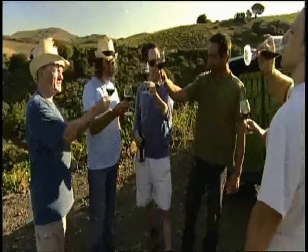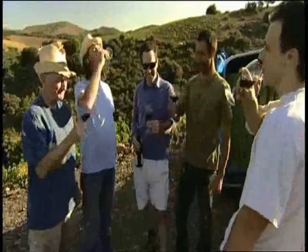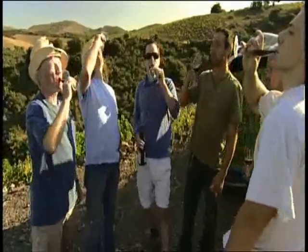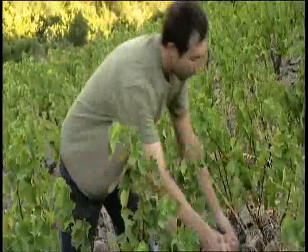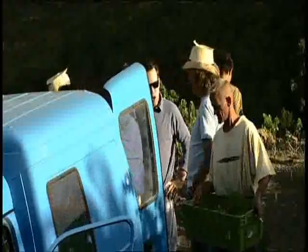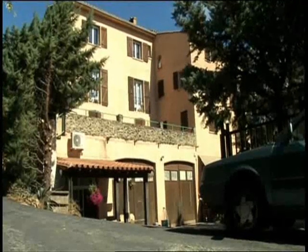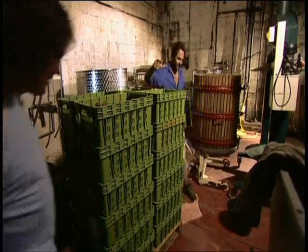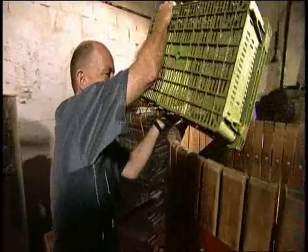Santé. Got it. This rocky region produces good sun-baked reds for between five and ten pounds. Look out for the words Côte de Roussillon Villages on the label — 'Villages' generally indicates a region's better wines. That's a wine fact. Tom and Sam like to keep things simple. Matassa's one of the few producers that still squash their grapes by foot.